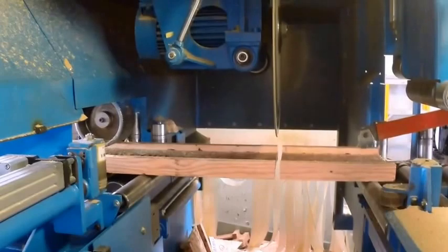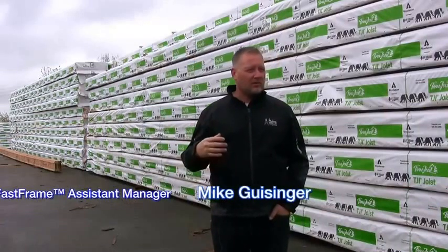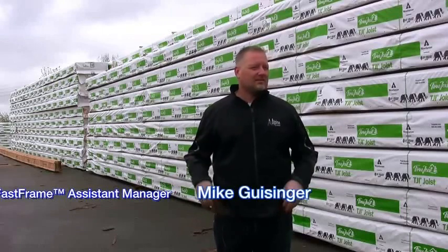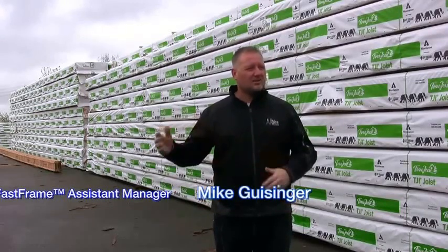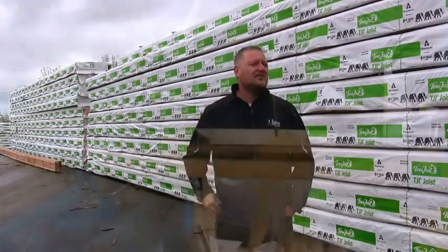I'm Mike Geisinger, assistant manager here at Alpine Lumber's Fast Frame division. Fast Frame is our trademark brand name of what the market would call precision and trim joist. We take designs all the way through production and installation in the field and cut every joist, beam, and rim to the sixteenth of an inch.